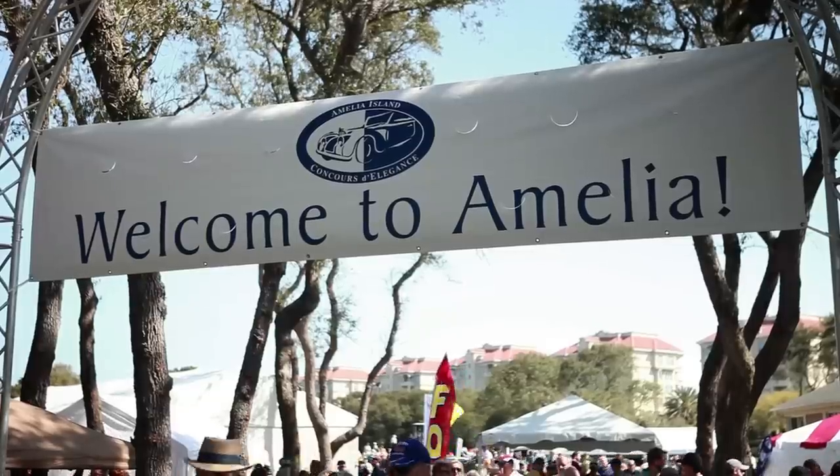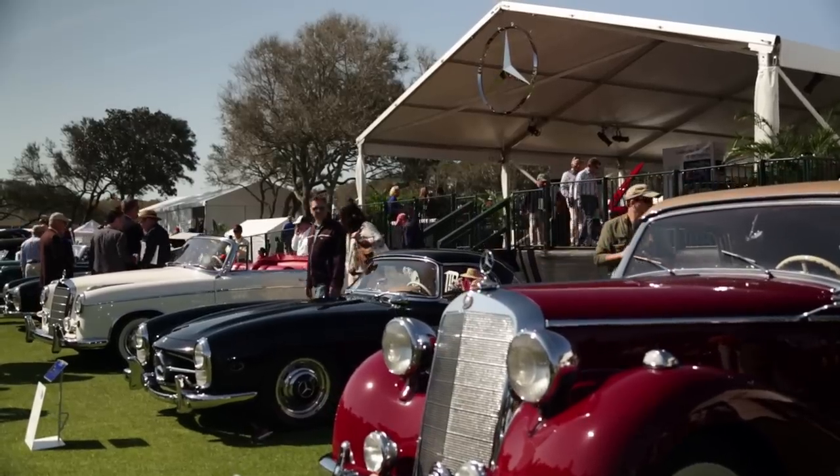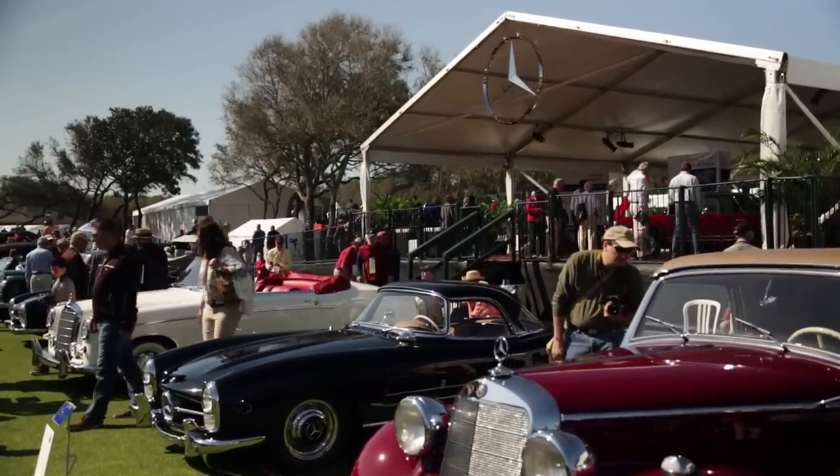Hi, I'm Rob Moran, Product Manager for Mercedes-Benz AMG and Exclusive Vehicles. We're here at the 2013 Amelia Island Concours, Amelia Island, Florida, and welcome to the Mercedes-Benz Star Lounge.